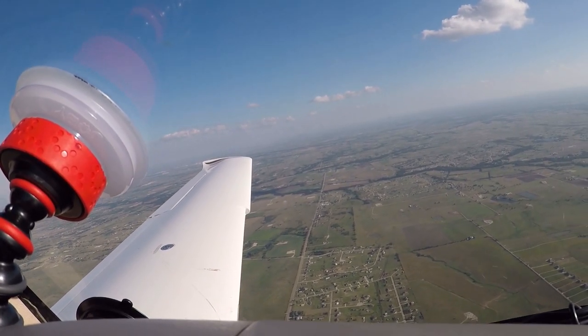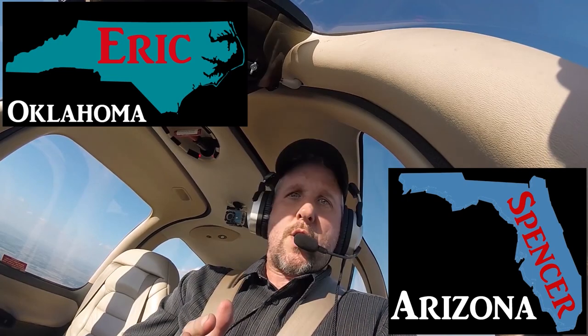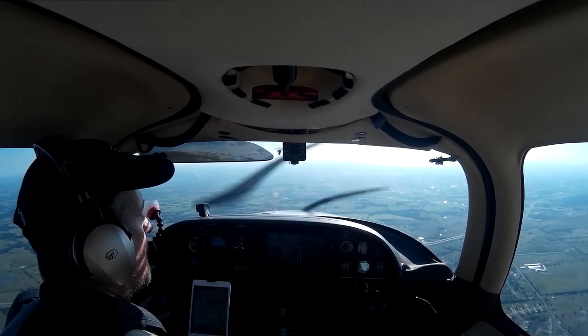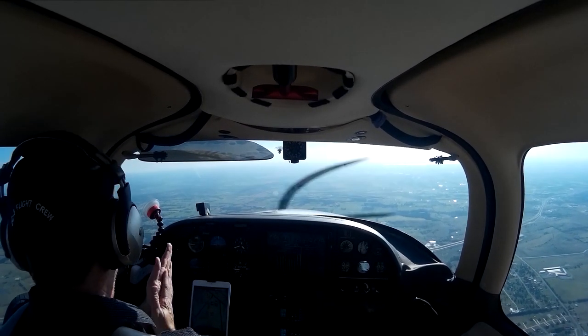I'm about 30 miles west of Dallas and I've got two friends helping me today. My friend Eric is in North Carolina on a handheld radio and my friend Spencer is in Arizona on a handheld radio. Those two are going to be simulating ATC on the ground, helping to guide me in. We're going to walk through some of the procedures you need to know when flying into SkyVenture. Eric and Spencer, I assume you guys are ready — we're going to do some simulations.